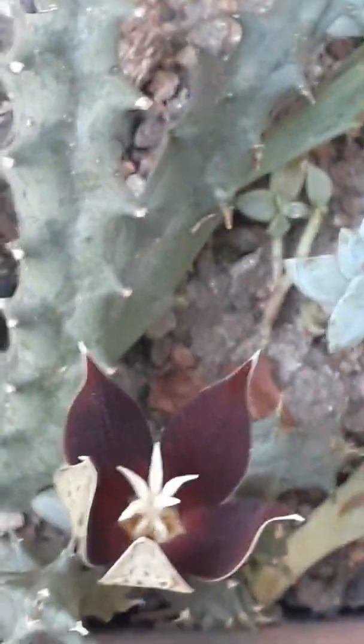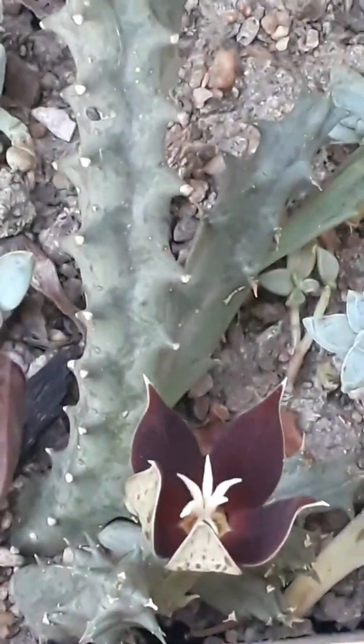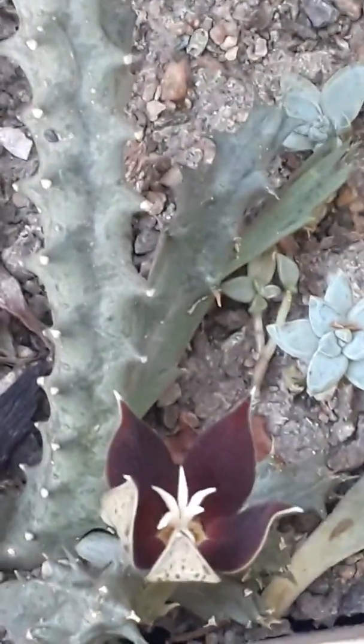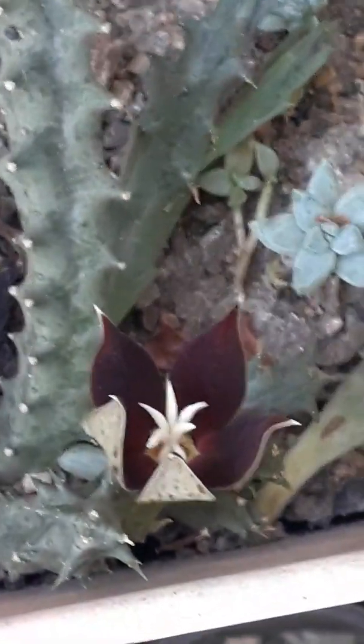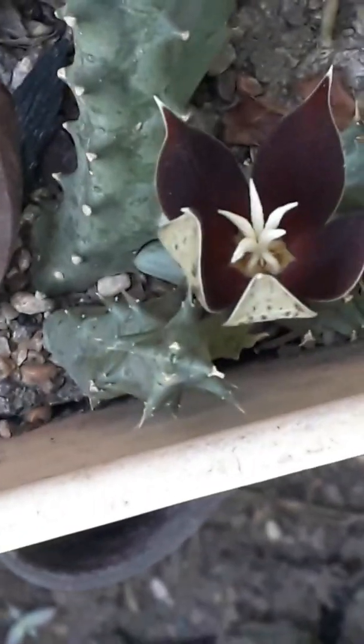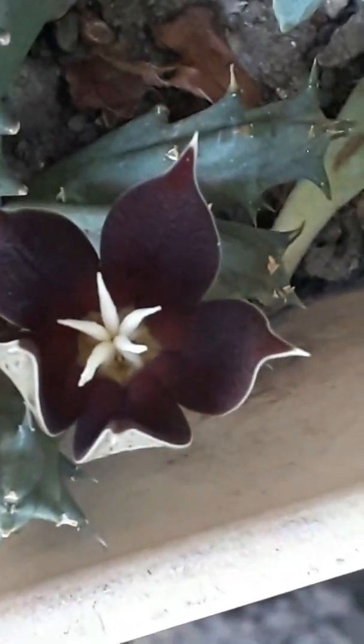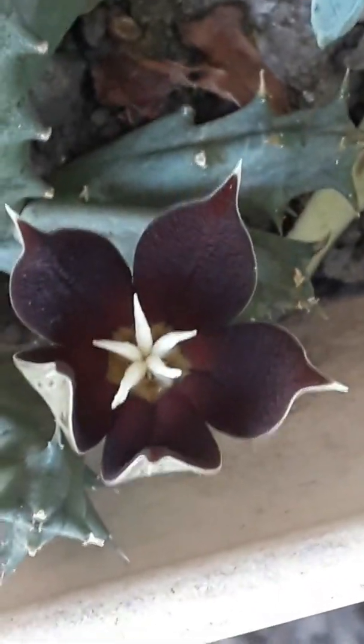Estoy en la ciudad de Rosario. Anoche vine a verla. Voy a estar subiendo después al video las fotos sobre sus pimpollos. La forma del pimpollo. Creo que por ahora es el único pimpollo que tiene la planta, pero en un ratito va a terminar de abrirse. La verdad que estoy emocionada.